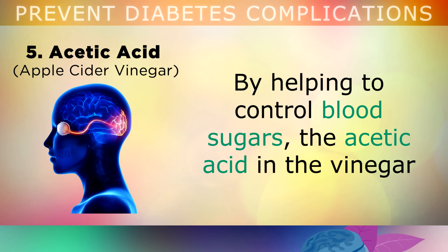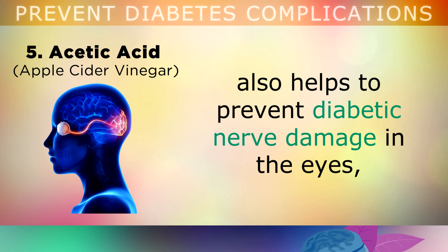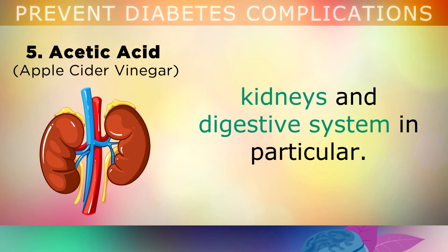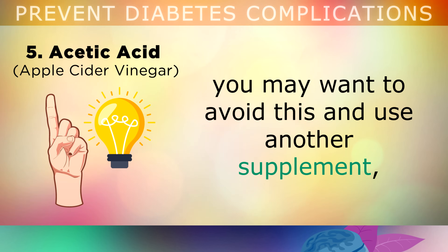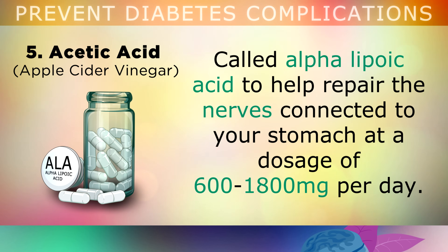By helping to control your blood sugars, the acetic acid in the vinegar can also help to prevent diabetic nerve damage in the eyes, kidneys and the digestive system in particular. One thing to mention however, is that if you've been diagnosed with gastroparesis, where your stomach isn't emptying fast enough, you may want to avoid this and use another supplement called alpha lipoic acid. This helps to repair the nerves connected to your stomach at a dosage of 600–1800mg per day, but do speak to your doctor before using any of these remedies.